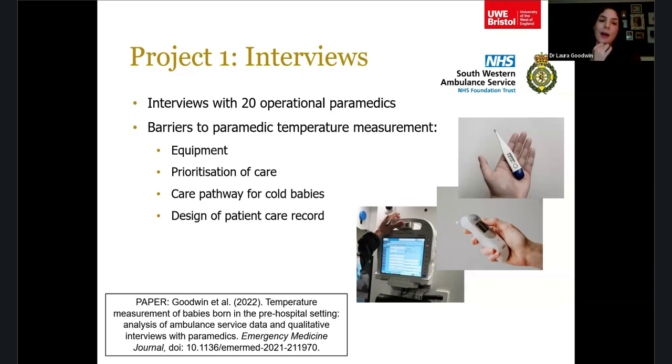The first barrier was equipment. Paramedics are supposed to use an axilla thermometer for newborn temperatures, but often they only had digital thermometers not suitable for newborns. The axilla thermometers were used so infrequently that batteries would die — especially on cold vehicles — and they'd get thrown away and not replaced. So when paramedics actually needed to take a temperature, they often didn't have the right equipment.